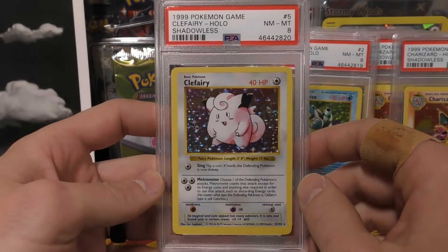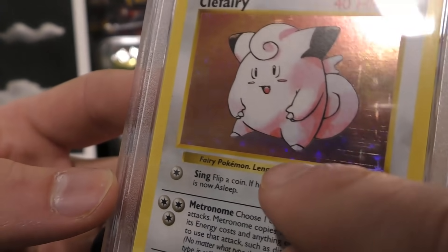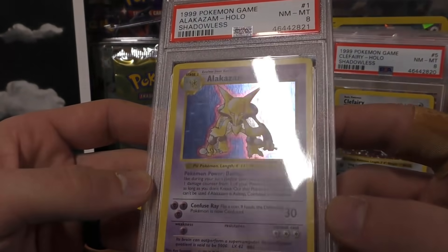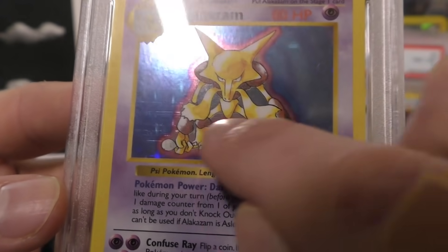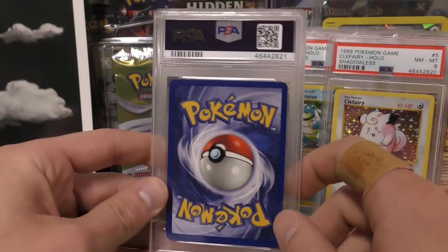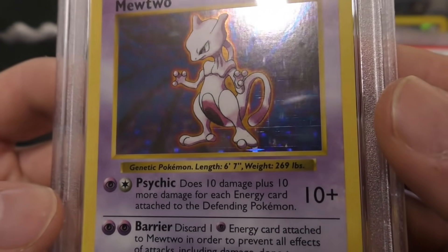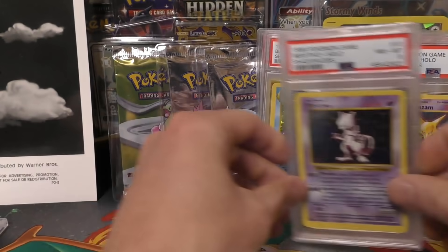Next up Clefairy — another eight. I think it's the centering and this one the holo print lines are a lot more prevalent, you can see them all the way through the bottom. Next up we have Alakazam — another eight. You can't really see the print lines as strongly unless you shine the right light, but you can see them right there between his legs going across the bottom. Centering again is just a little bit off. Next up we have the Mewtwo — another eight. It looks to have similar issues: print lines straight across the bottom and the centering from top to bottom is off just a little bit.